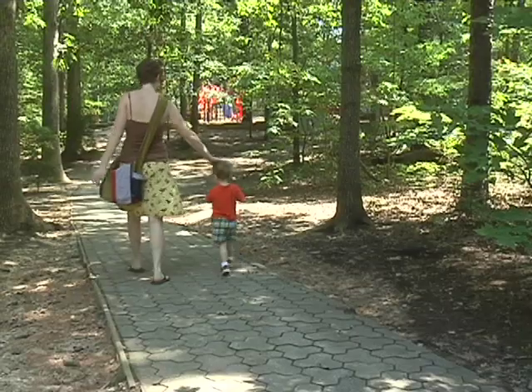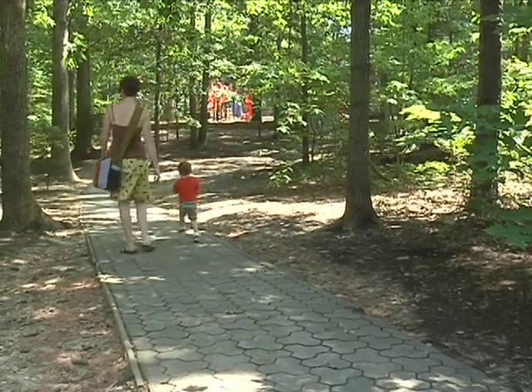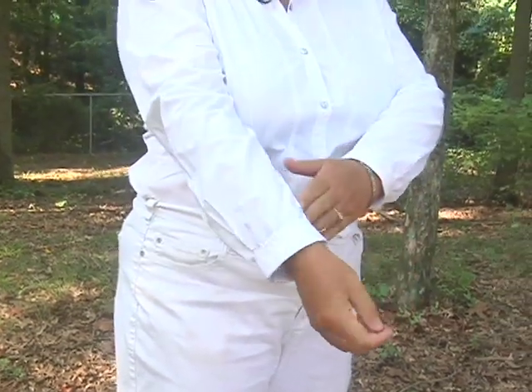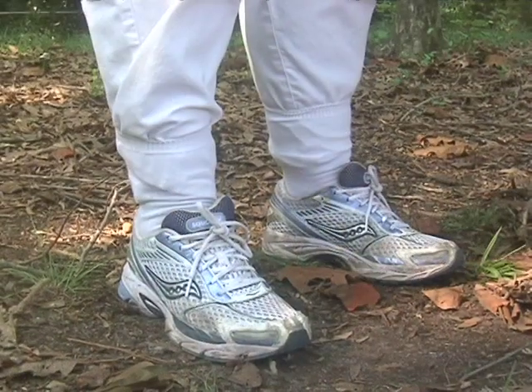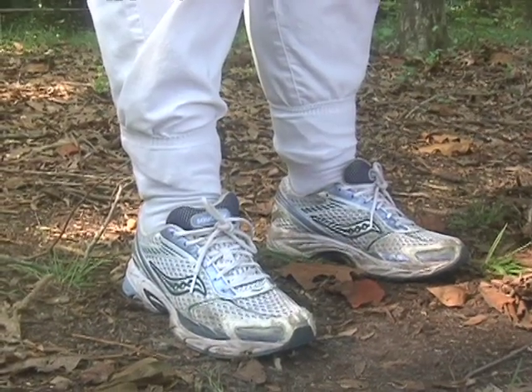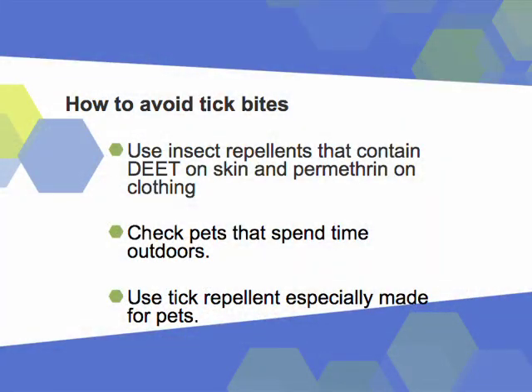So what are some of the things that need to be done in order to avoid getting bit by a tick? The most important thing you can do is avoid tick habitats like this one. But if you know you're going to be out in them, it's great if you can put on light-colored clothing like I'm wearing. You want to tuck in your shirt, wear a long-sleeved shirt, long pants, and tuck your pants into your socks — that way they're less likely to be able to get on you. You'd also want to wear a tick repellent, and make sure your pets have tick repellents on them as well.